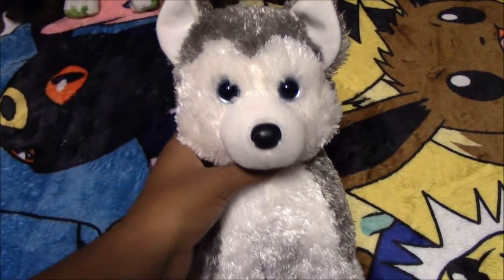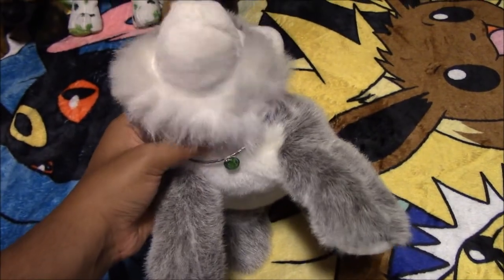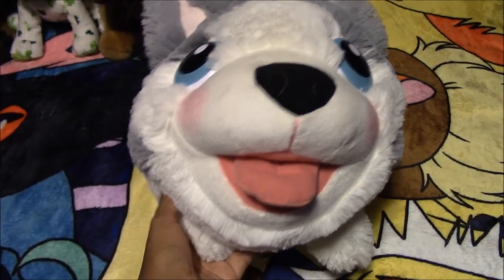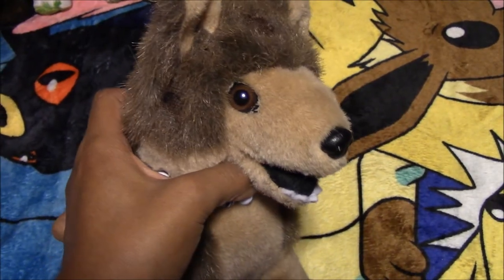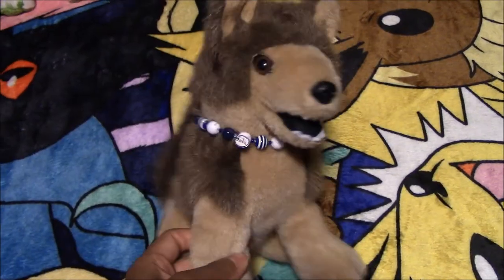Next we have another TY Husky named Mint, from the thrift store. Next we have this wolf plush named Slick — brand unknown. Here we have a Chubby Puppies Husky named Slay. Next we have this other wolf plush named Sonic — brand unknown, from the swap meet.